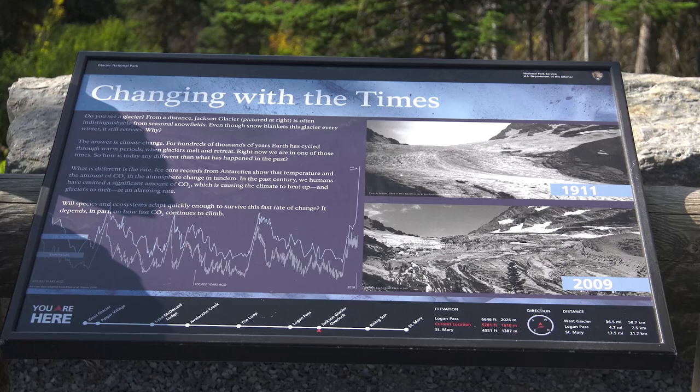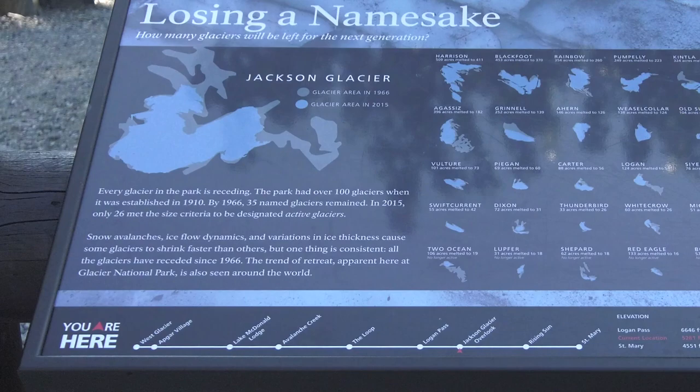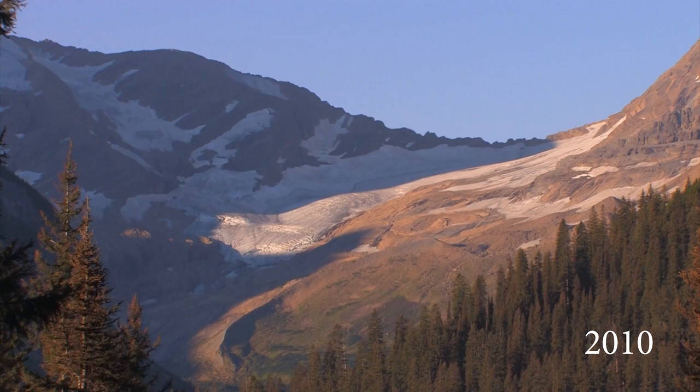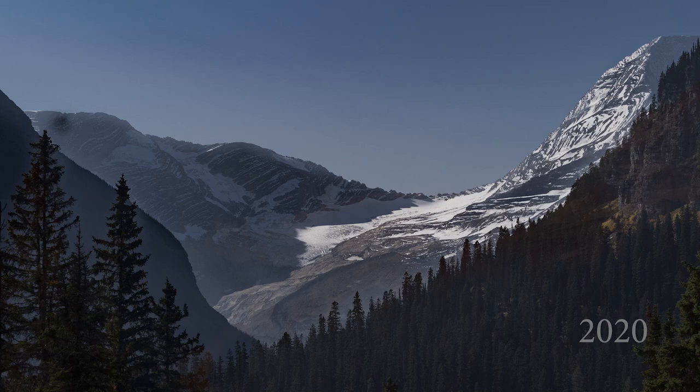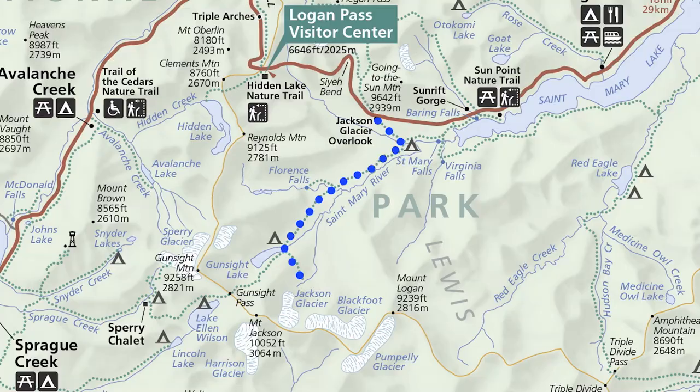This new sign was installed in 2019, and it has no such claim. When I wrote the last version of this video there were only 25 glaciers in the park; today the park claims there are 26. The glaciers have been melting since the Little Ice Age ended in the mid-1800s, but it's more noticeable now. If you want to see a glacier up close, there's a trailhead at the end of the parking lot — the heavily used 15.4-mile trail climbs over 2,400 feet, so you need to be in shape.